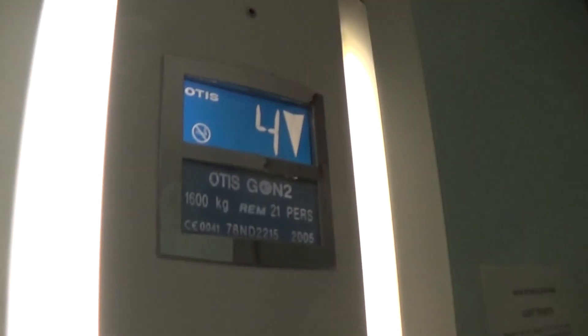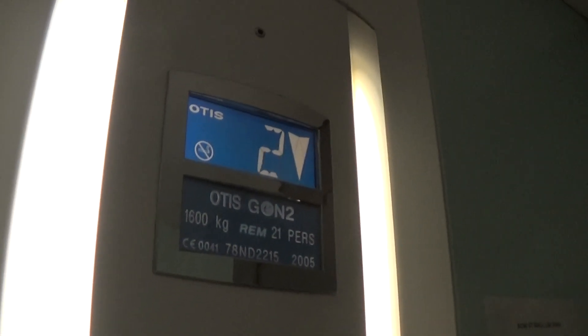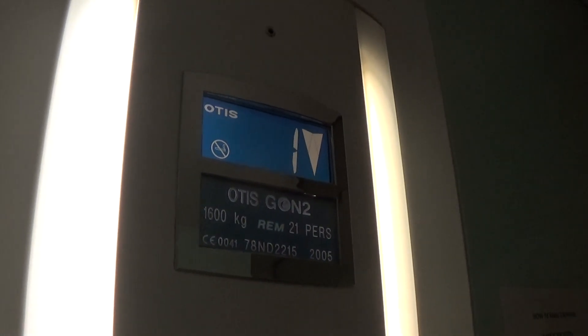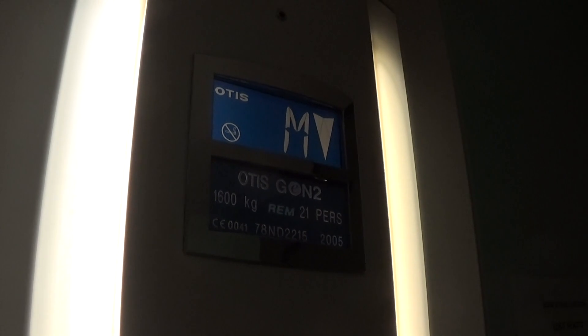Back down and the door closing. It's floor directory again. Ground floor. Here we are back down to G.